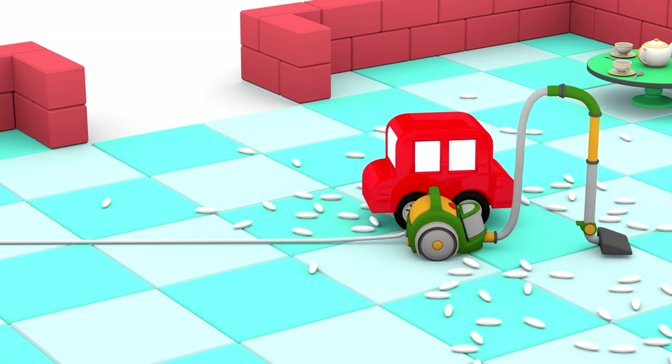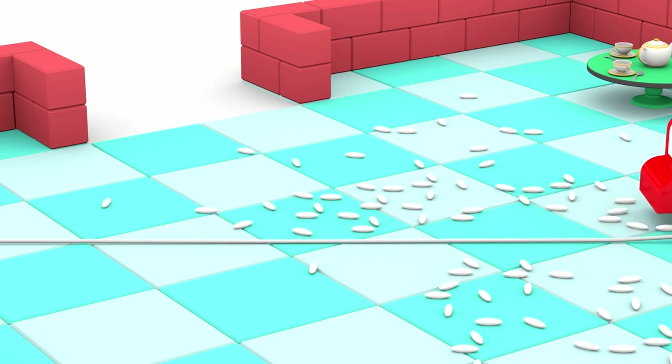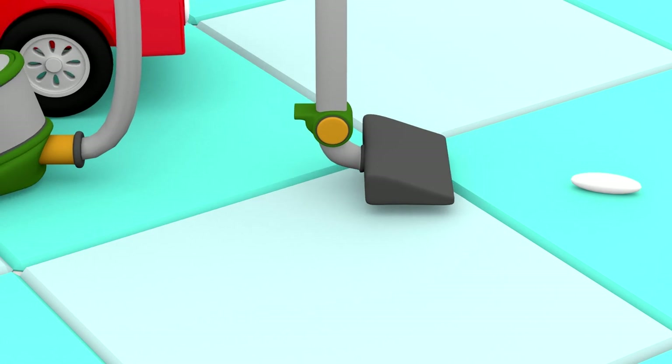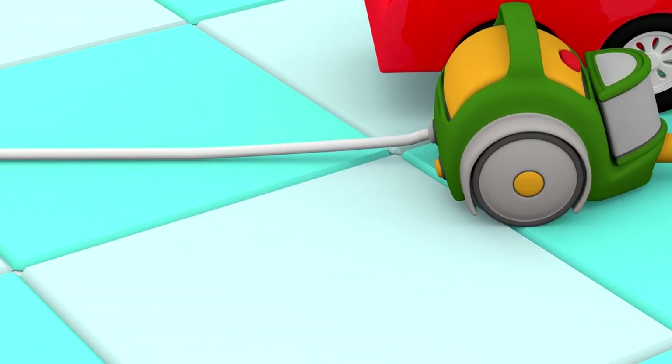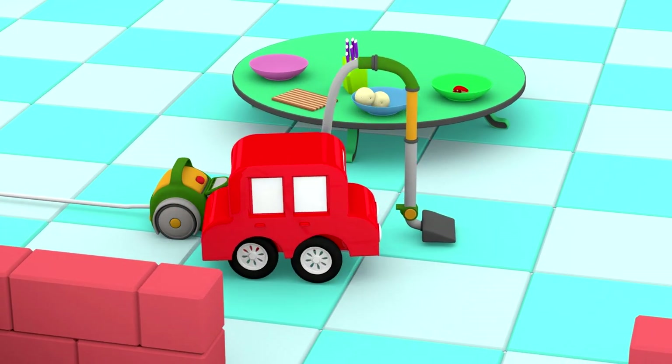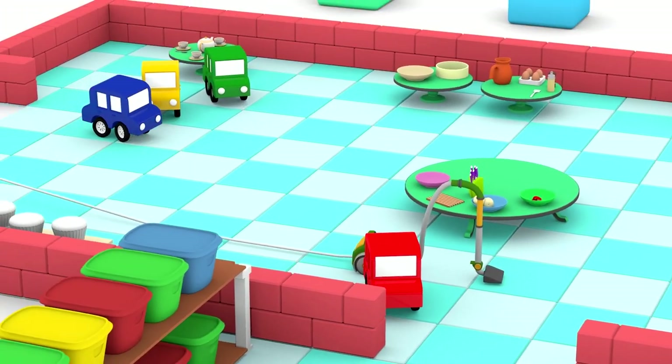The red car is vacuuming. The vacuum sucks the spilled rice into the bin. It's so clean!